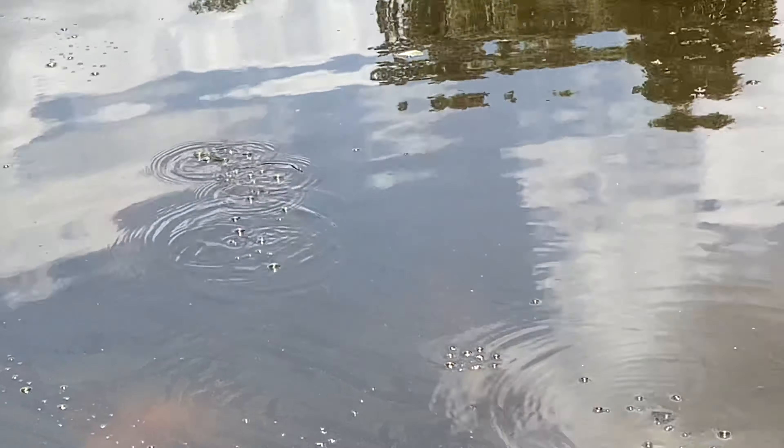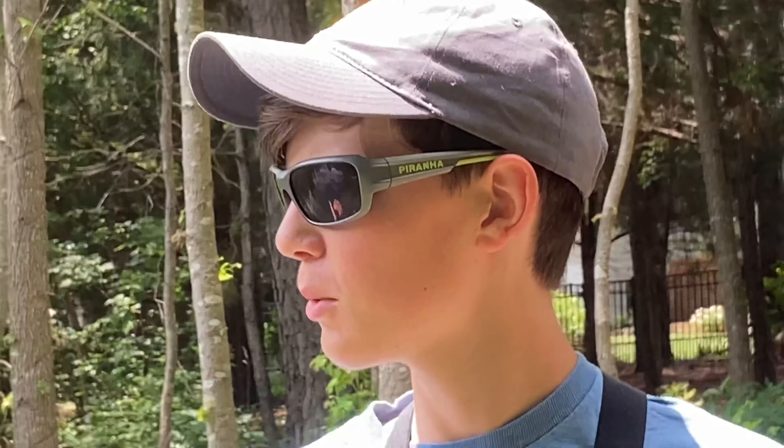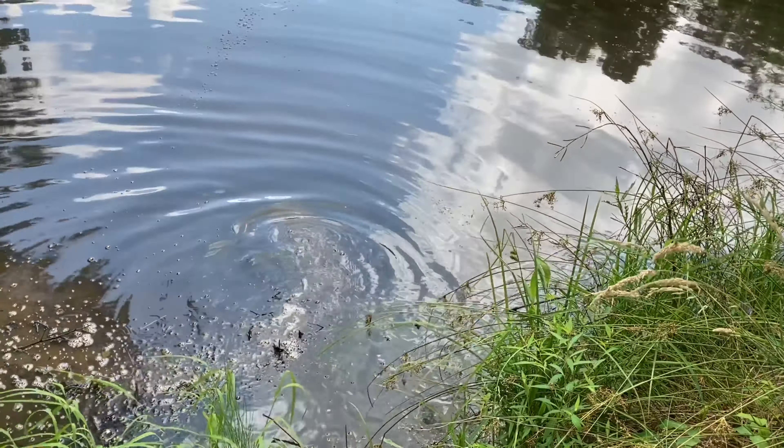Welcome back to another episode of JSK Outdoors. Today we're fishing in a small pond, sight fishing. We managed to have a few surprises — JMPK23 fell in a ditch, MRF Right Coast got attacked by ants. Stay tuned and watch this video. Got one on the first cast — he's mad, he is cruising!